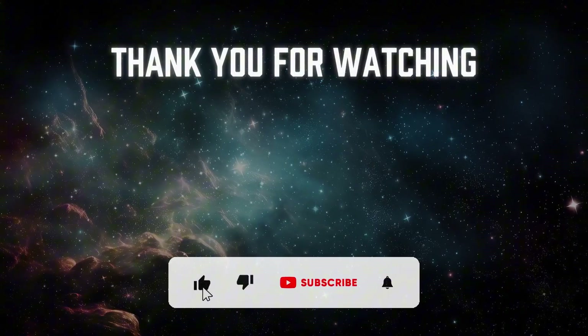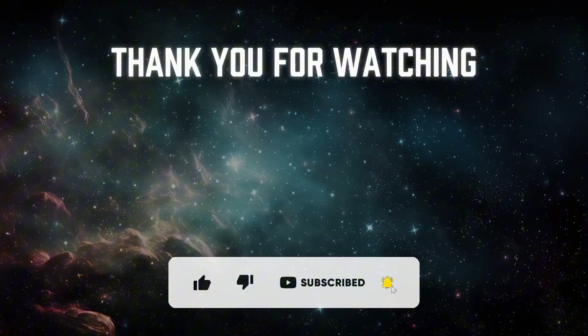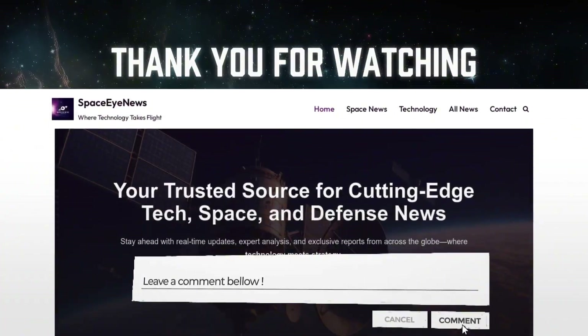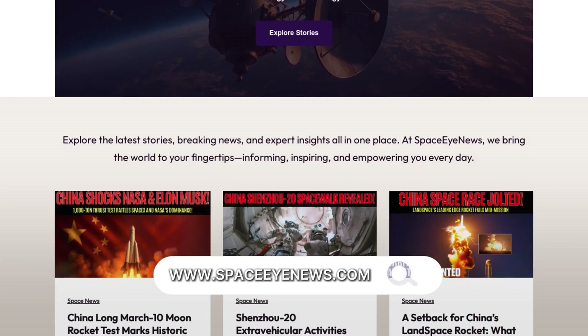If you enjoyed this video, don't forget to like, share, and subscribe for more updates on space exploration and scientific discoveries, and don't forget to leave a comment below. You can also visit our website, spaceinews.com. Thank you for watching, and see you next time!